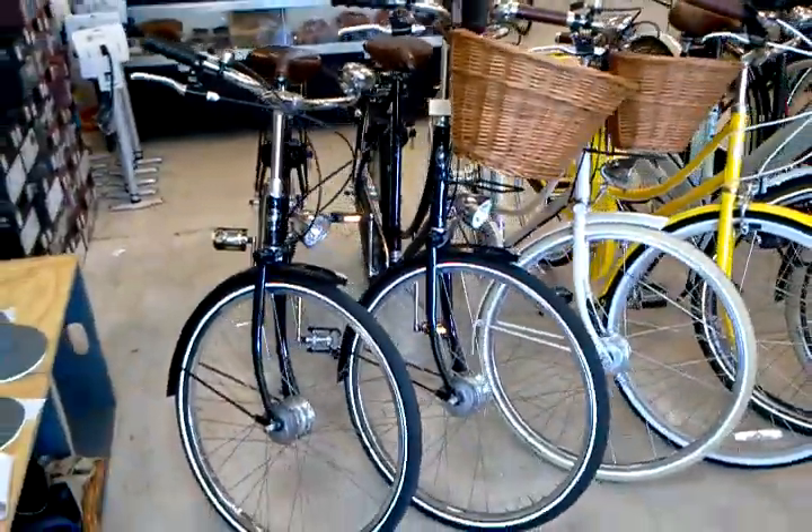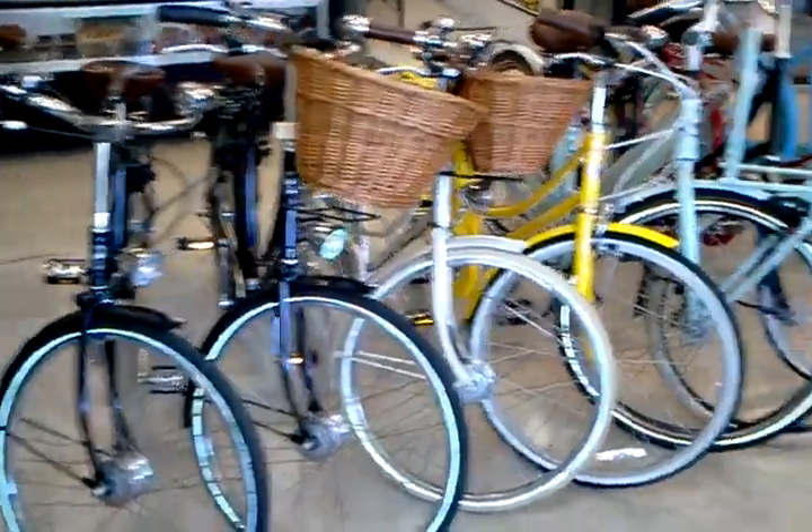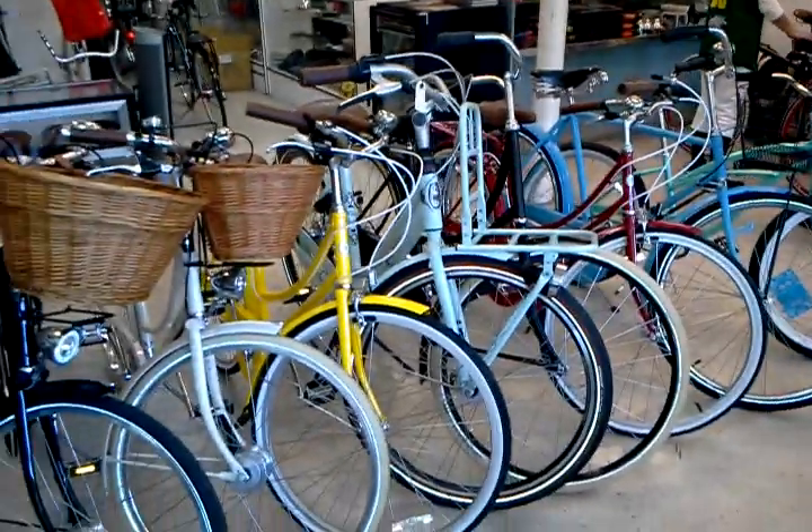Back this way, we've got a couple of Pashleys, one of which is downtown at the Caltrans building this month, along with our Bromptons over there. I guess we're displaying some cool bikes.